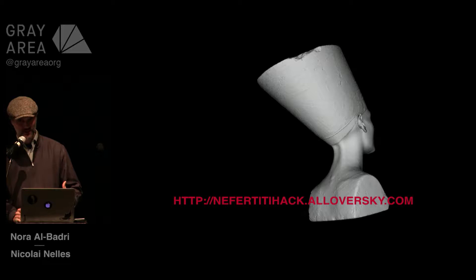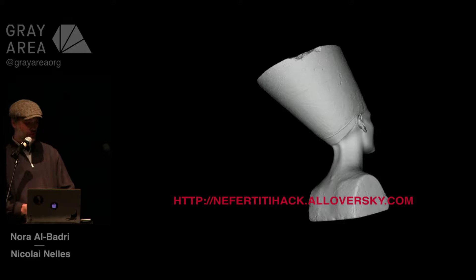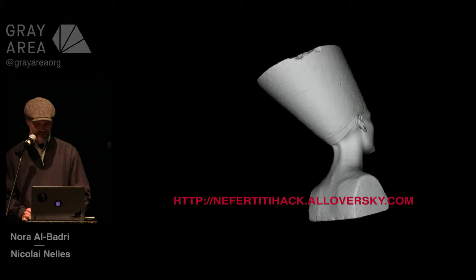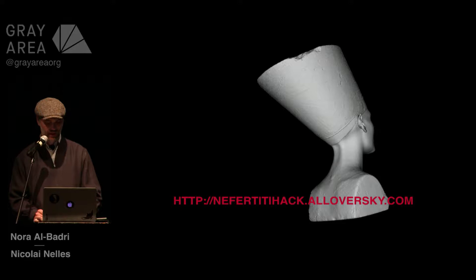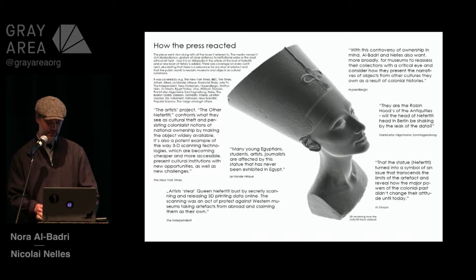We don't have to explain all this and can directly start. We brought data for you to download here — it's a precious high-density polygon mesh, which is now free for everyone to use in the public domain. It's no longer a monopoly of the Neues Museum in Berlin, where the artifact has been held and where the data has been stored for eight years without being shared publicly. We felt we came to a point where we must reclaim the museum as a public space again, and that's why we saw the need to steal something to oppose the dominant and state-funded narrative. The media named it civil disobedience — a gesture of clear defiance to institutional order, or the most ethical art heist.